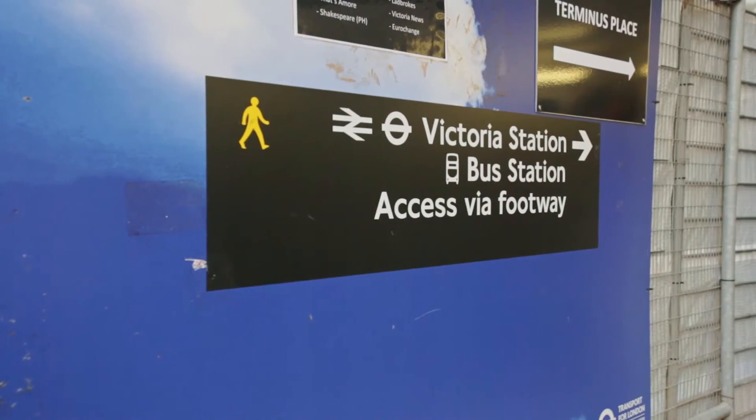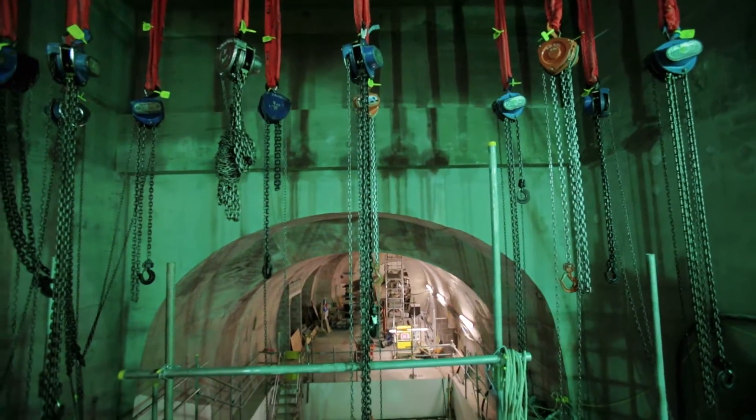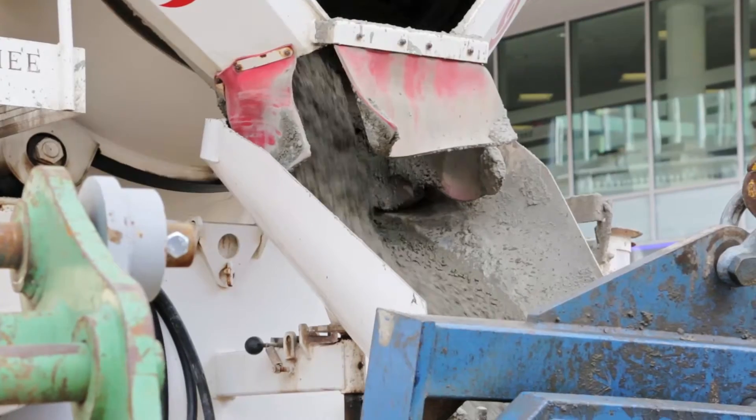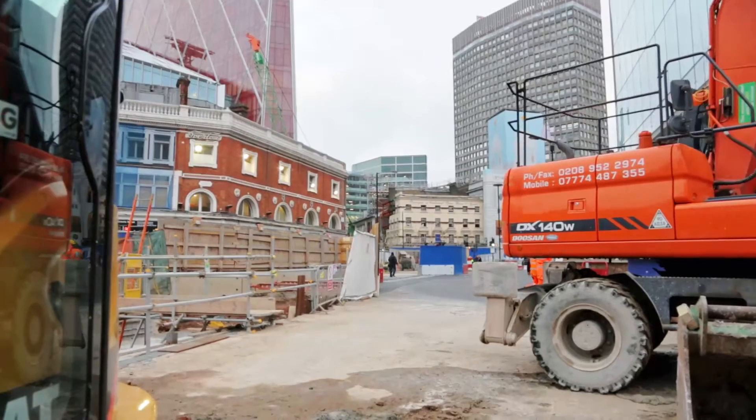Victoria Station Upgrade is a congestion relief project for London Underground. As part of constructing our new tunnels and box structures, we've excavated over 150,000 tons of material which has to be taken off site from this complex urban area, resulting in over 7,000 vehicle movements. I'm Craig Prangley, I'm the project director for Taylor Woodrow BAM Nuttall.